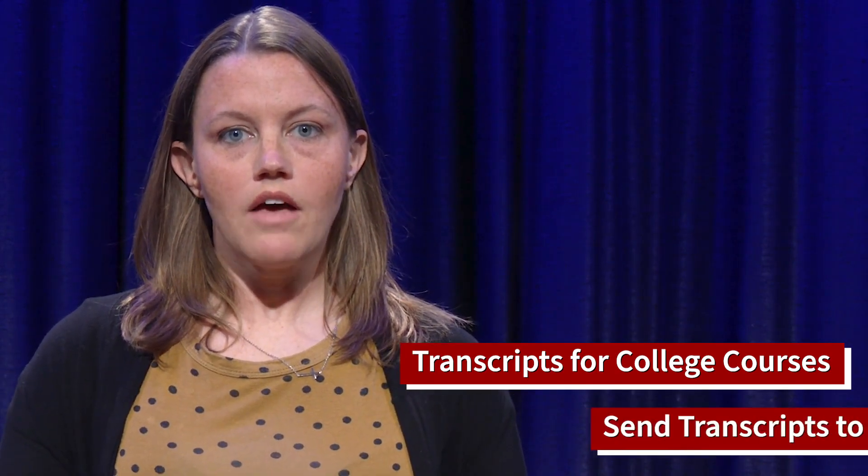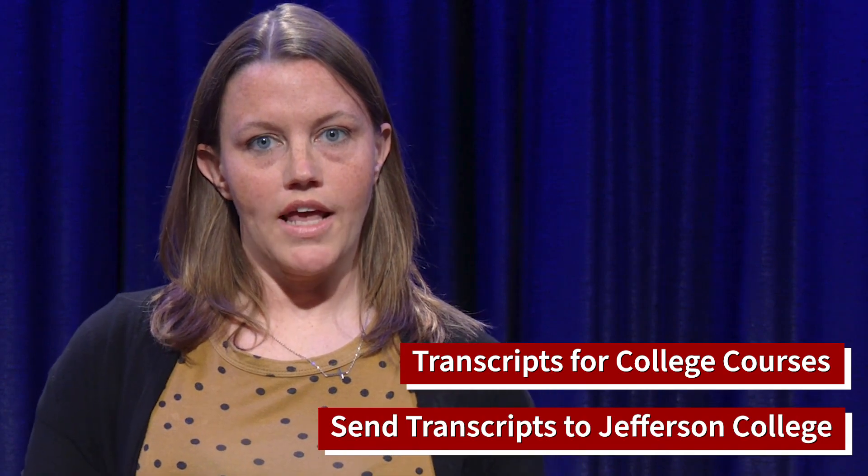Next, you'll need to provide your high school transcripts or HiSET GED scores. It doesn't matter if you graduated 50 years ago — we need this on file to show that you had high school completion. You'll also want to provide transcripts for any completed college courses. Reach out to your high school or previous colleges and just have them send all those transcripts to Jefferson College.